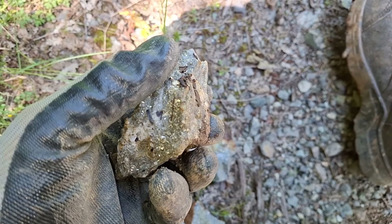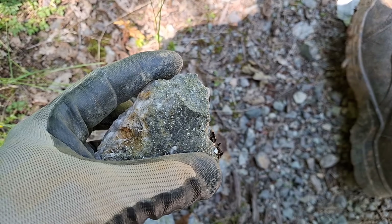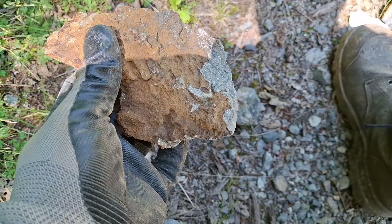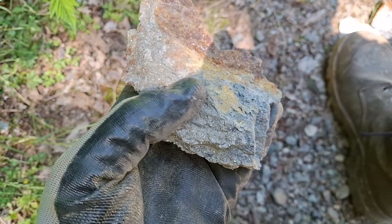A few more samples from the outcrop here — pyrite with vuggy quartz. I broke this off a chunk of the weathered side. Again, you can see massive sulfides running through here.